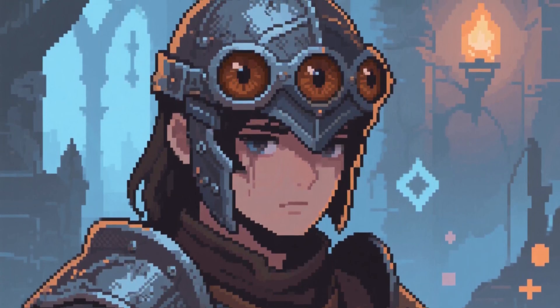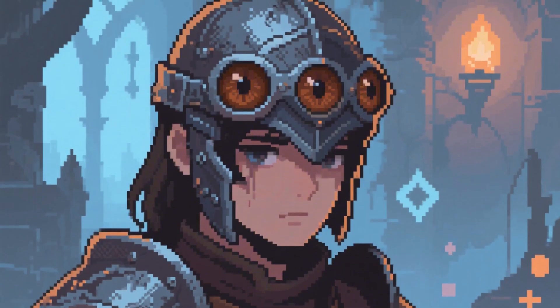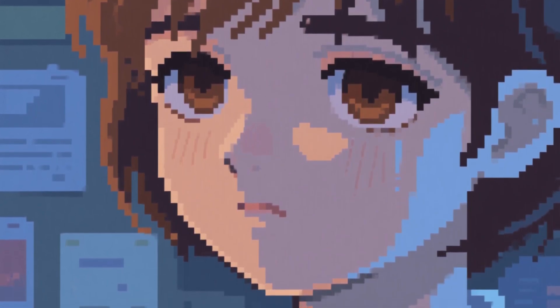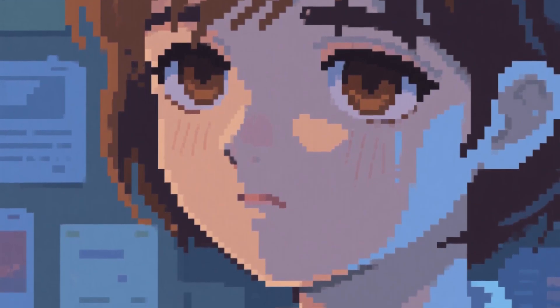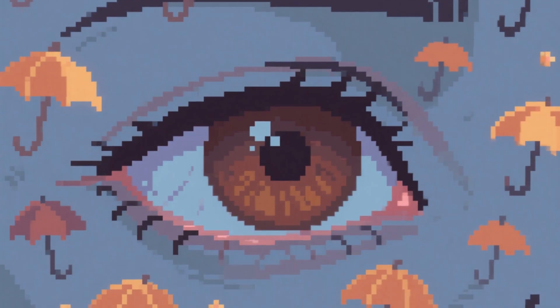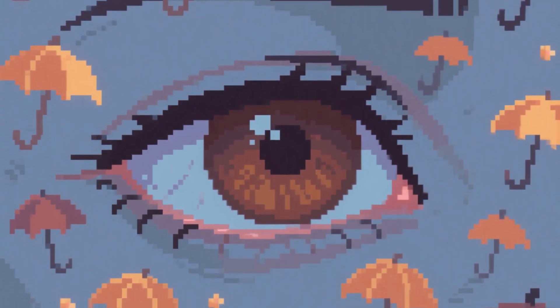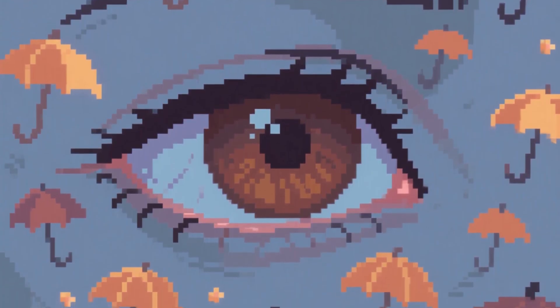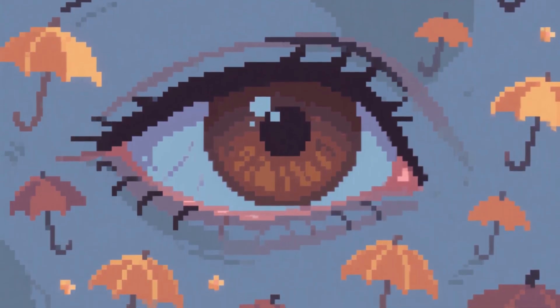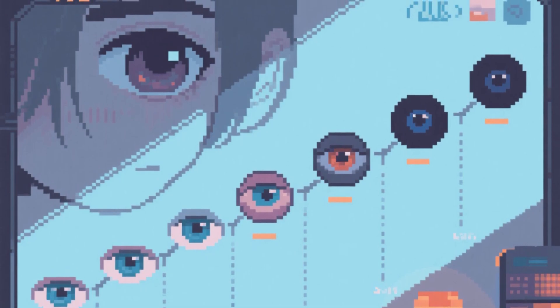If eyes were armor in a video game, brown would be the legendary tier for sun protection. These eyes are not just common, they are engineered for survival in the harshest light conditions earth can throw at them. The secret weapon here is melanin, nature's own sunscreen. Think of melanin as millions of tiny umbrellas packed into your iris, each one blocking harmful radiation before it can penetrate deeper eye structures. This is not random, it is deliberate evolutionary engineering.